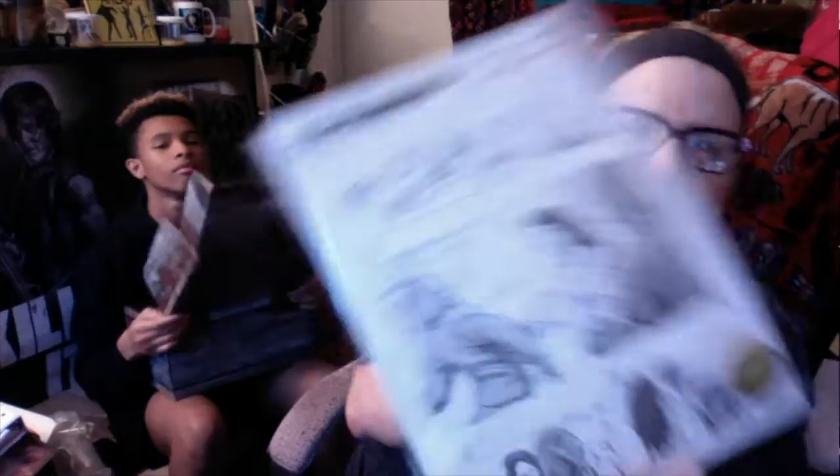That's an actual storyboard from Season 9, Episode 14. Cool.